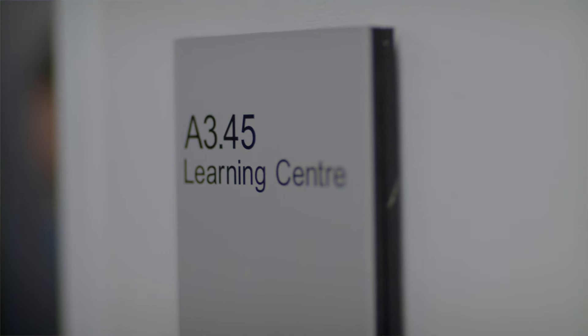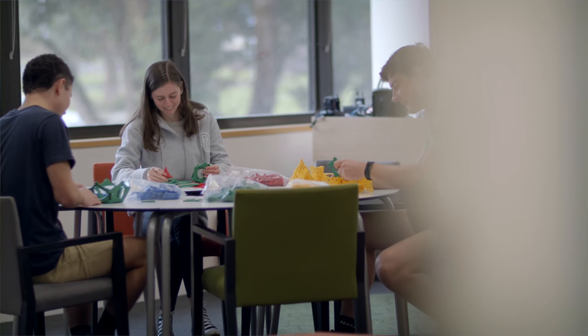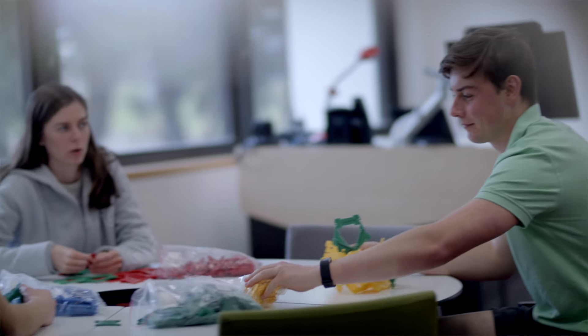If you're a budding primary teacher, you'll be spending plenty of time in our interactive classroom. This contemporary learning area gives students lots of classroom experience and encourages innovation in the delivery of education.